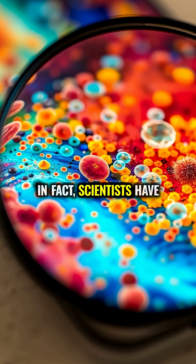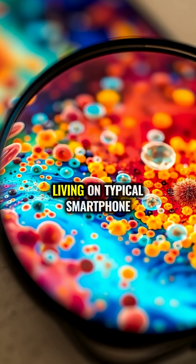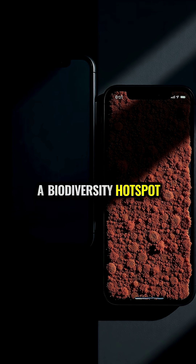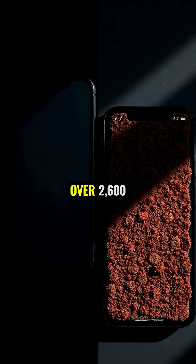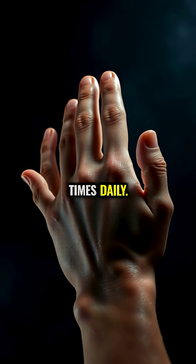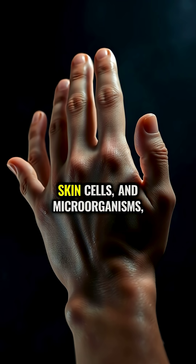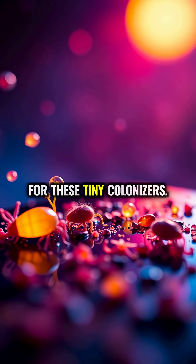In fact, scientists have discovered over 7,000 different types of bacteria living on typical smartphone screens, creating a biodiversity hotspot you interact with every day. The average person touches their phone over 2,600 times daily. Each tap transfers oils, dead skin cells, and microorganisms, creating a perfect habitat for these tiny colonizers.